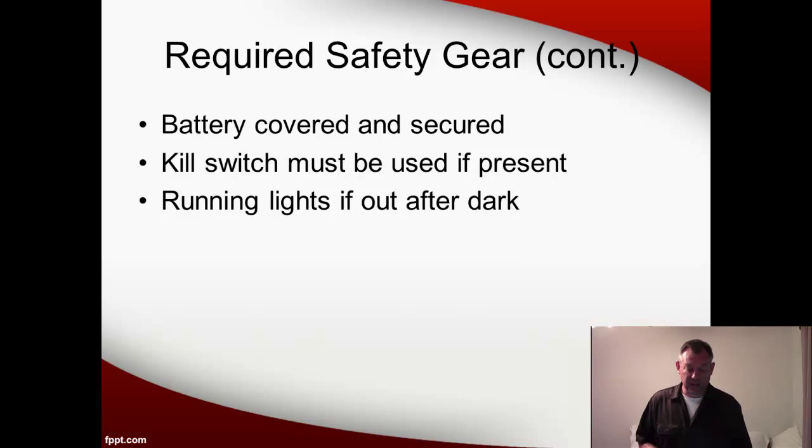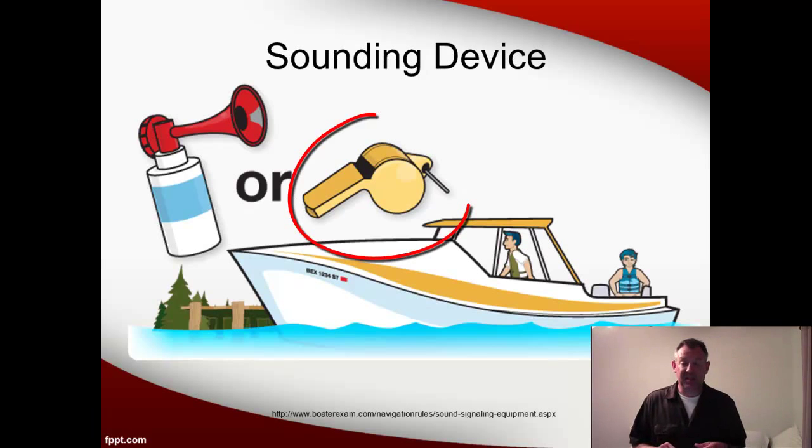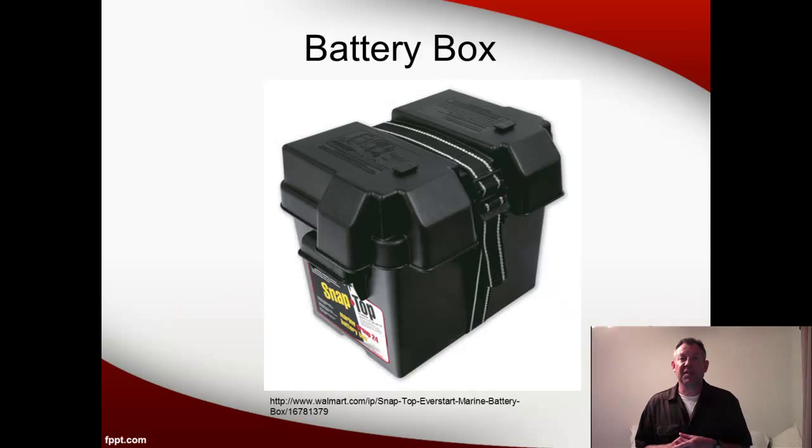Let's talk about a couple of these things in more detail. A sounding device can be something as simple as a whistle. You can have an air horn, or sometimes the boats have a built-in horn, but you've got to have something that you can give a blast on to signal other boats. This is an example of a battery box, which allows you to cover the battery and secure it.